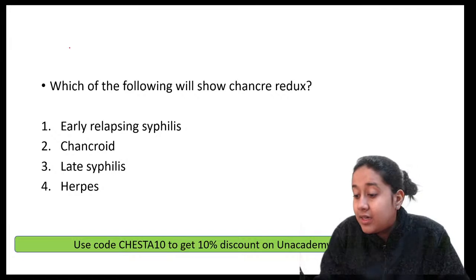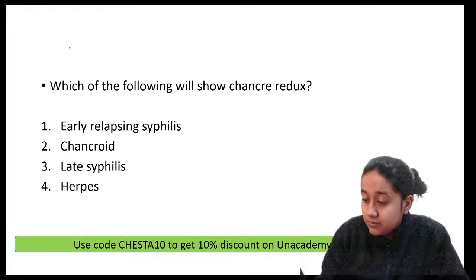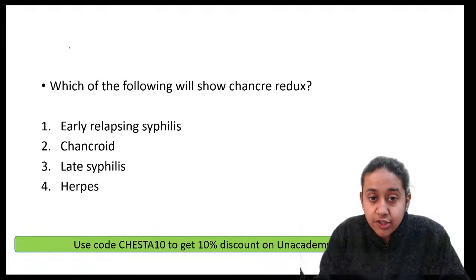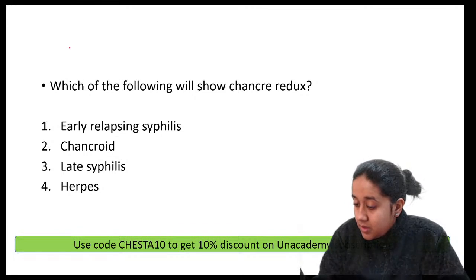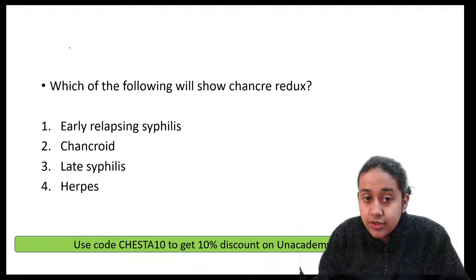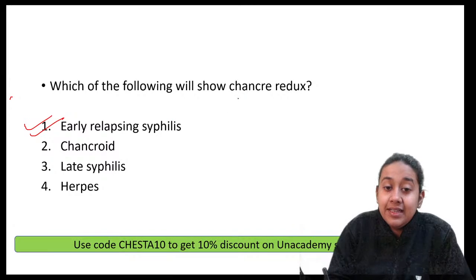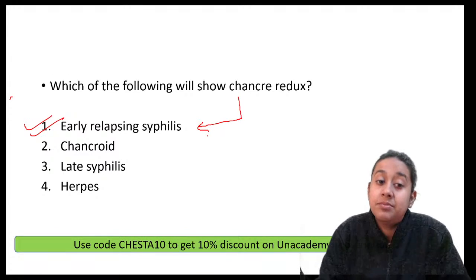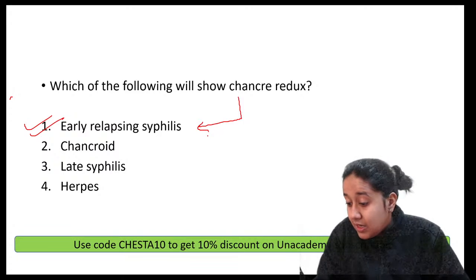Which of the following will show chancre redux? The answer is option 1 — syphilis. Chancre redux is seen in relapse of syphilis: during the latent phase, the patient again develops features similar to primary syphilis, which is called chancre redux, seen in early relapsing syphilis.